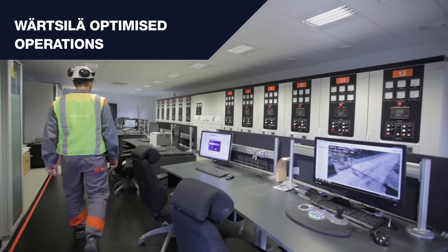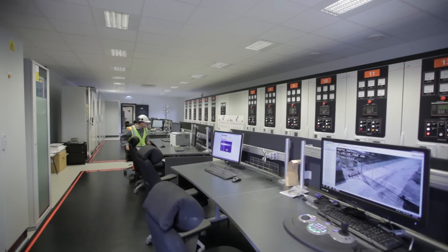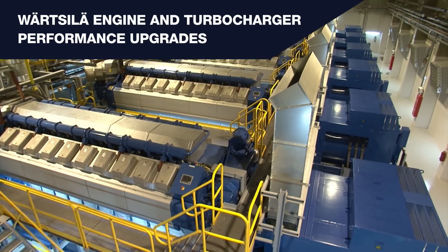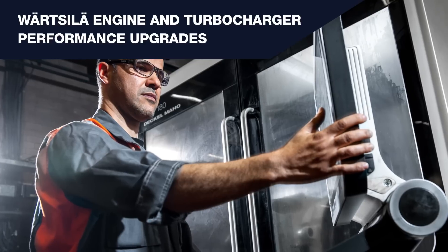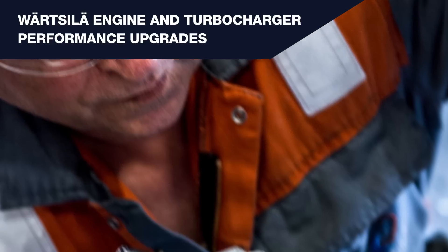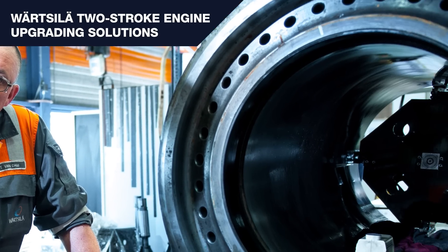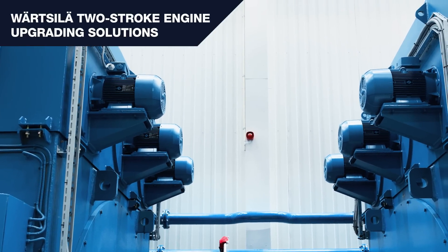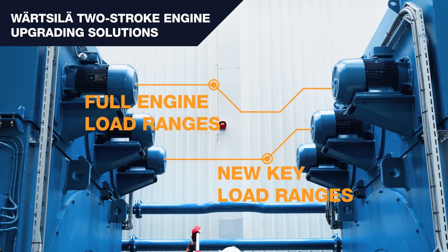This agreement-based service offers real-time monitoring and advisory services that maximize efficiency. Wärtsilä engine and turbocharger performance upgrades lower the specific fuel consumption of an engine and improve efficiency by reducing thermal loading, minimizing lifecycle maintenance costs. The solutions are easy to install with minimal downtime required. Wärtsilä two-stroke engine upgrading solutions provide several efficiency optimization options, achievable over the full engine load range or with a focus on key load ranges.